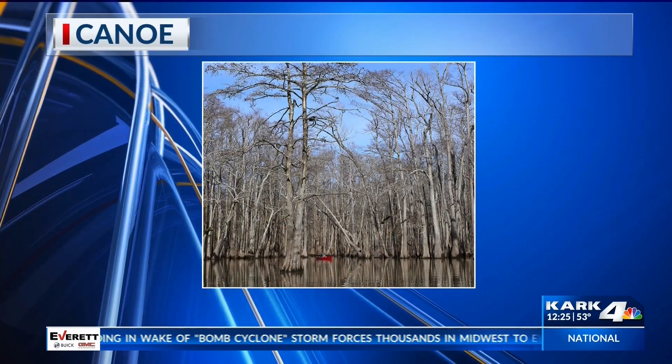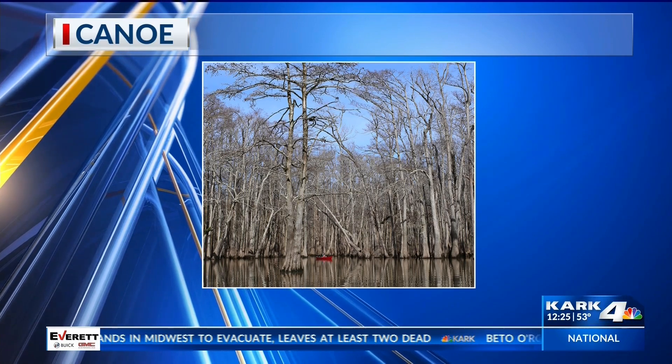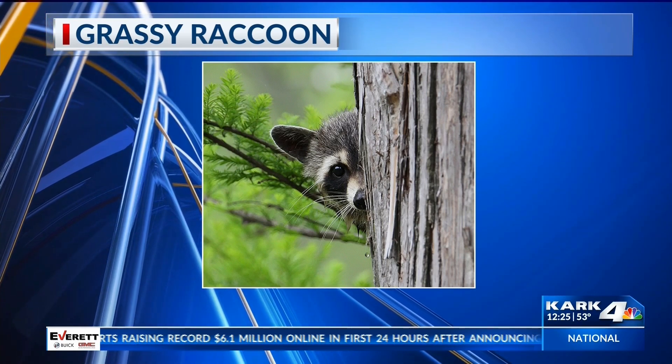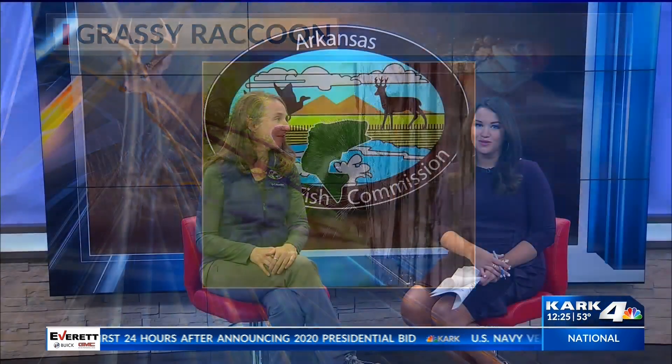The trail at Pinnacle Mountain where you can see cypress trees is the Kingfisher Trail. It's spring break week, so that's a nice trail to go check out. They've also got canoes and kayaks you can rent there and go do a little paddle to see them from the water. Pinnacle Mountain is a great place to be for spring break — most of those days are going to be gorgeous, so get out and check out some cypress trees. We live in a beautiful state — enjoy it.